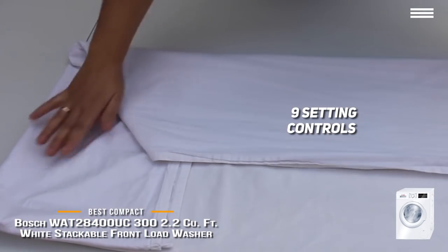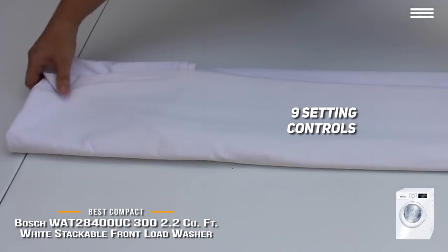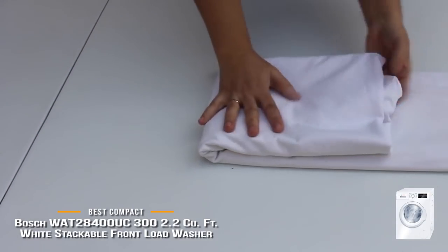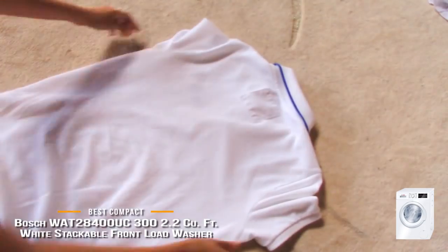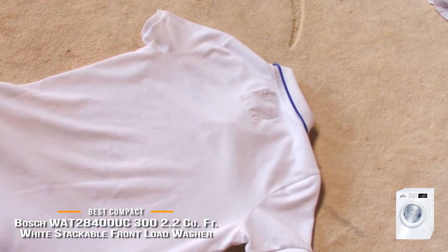Speaking of the settings, the options include temperature, extra rinse, pre-washing, spin speed, child lock, and signaling. Of course, you can tell the machine to finish in a certain amount of time, or even choose Bosch's speed-perfect setting.